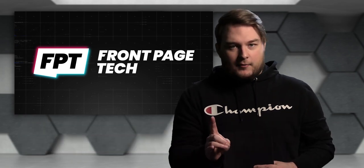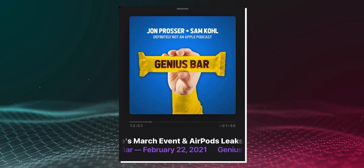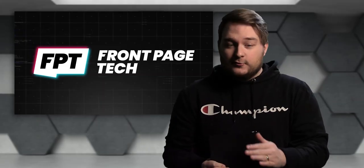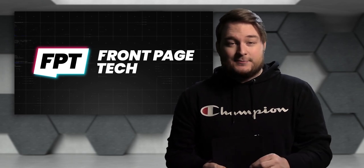First up, before we get started — this week's new episode of Genius Bar, my podcast, is out right now. I'll leave a bunch of links for it down in the description below. If you're not subscribed yet, you haven't listened yet, what's wrong with you? Go do it. Let's jump into the news because there is a lot to cover today. I have a ton of exclusives for you in this episode.